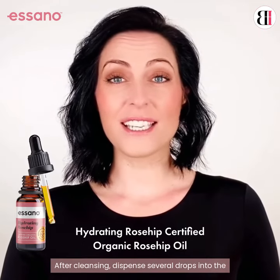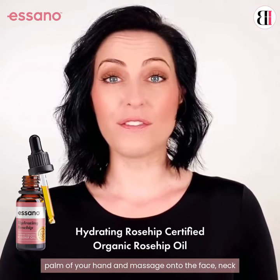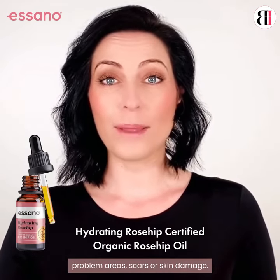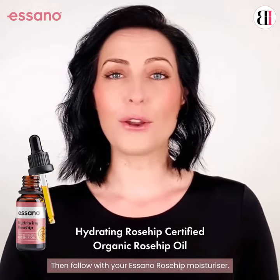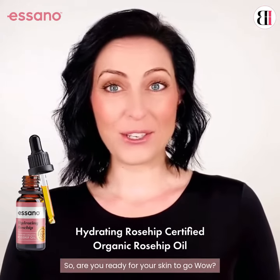Use morning and night after cleansing. Dispense several drops into the palm of your hand and massage onto the face, neck, and body, paying particular attention to any problem areas, scars, or skin damage. Then follow with your Asano rosehip moisturizer. So are you ready for your skin to glow?